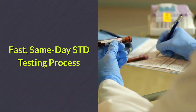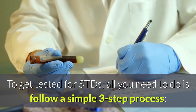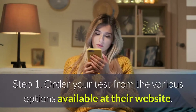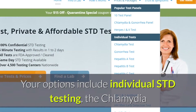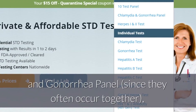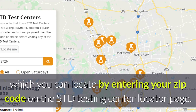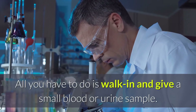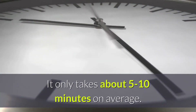Fast, Same-Day STD Testing Process. To get tested for STDs, all you need to do is follow a simple three-step process. Step 1: Order your test from the various options available at their website. Your options include individual STD testing, the chlamydia and gonorrhea panel since they often occur together, or the comprehensive 10-test panel. Step 2: Visit a nearby same-day testing center, which you can locate by entering your zip code on the STD testing center locator page. All you have to do is walk in and give a small blood or urine sample. It only takes about 5 to 10 minutes on average.